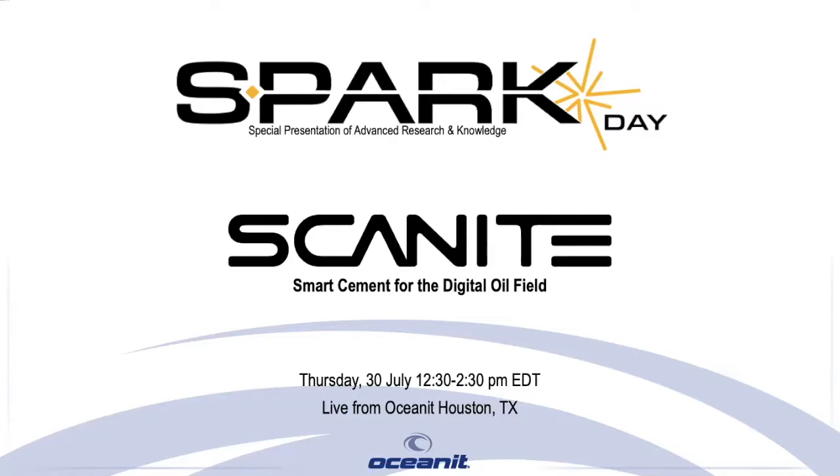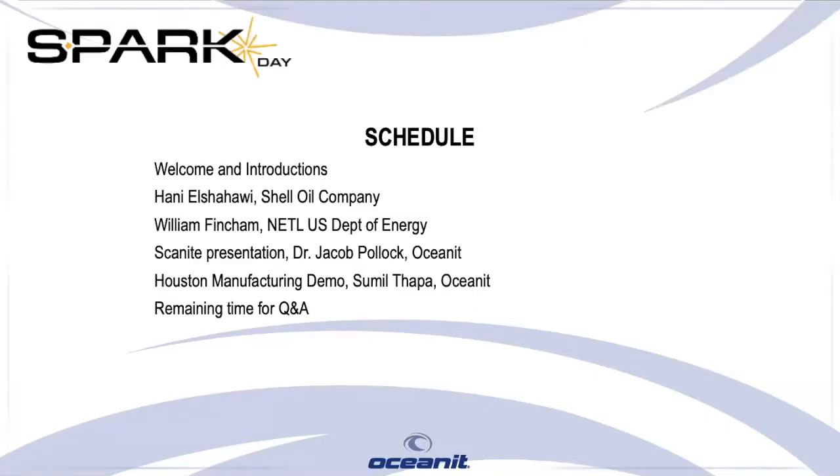For those of you who do not know, SPARK stands for Special Presentation of Advanced Research and Knowledge, which is a series of discussions that we host at OceanIT to share some of our cutting-edge research. Today, we are very excited to discuss the development and scale-up status of Scanite, which is a smart sensing cement for well integrity diagnostics. Scanite was developed with support from the US Department of Energy.